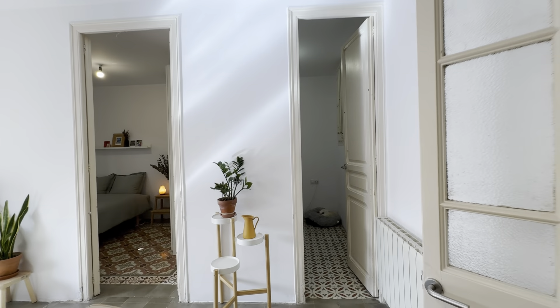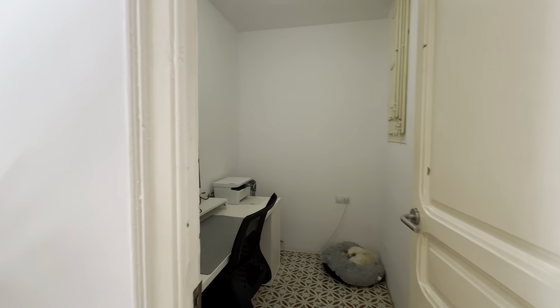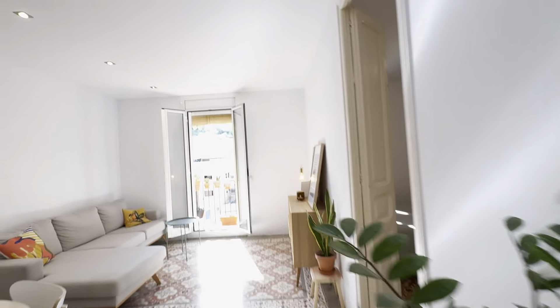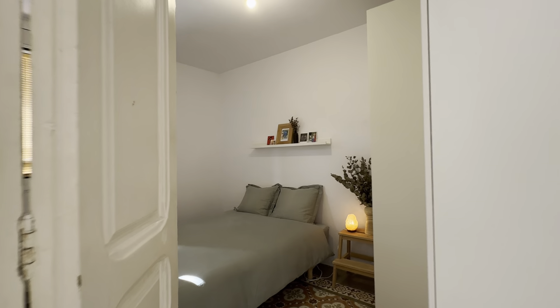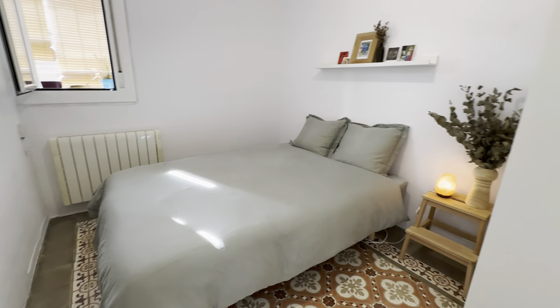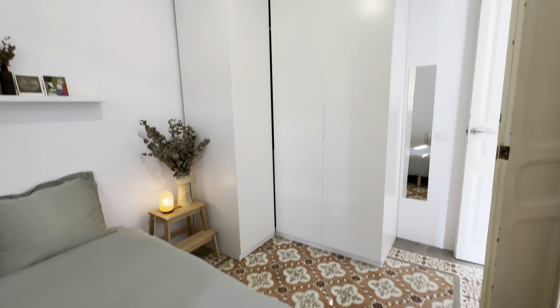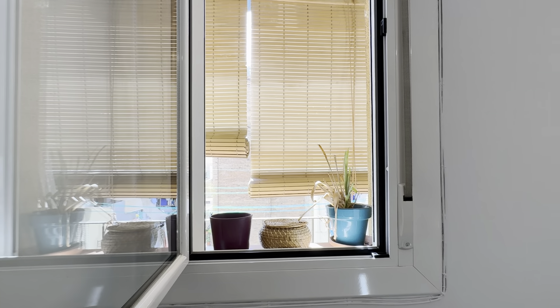Bedroom and office — there's an office over here with its desk and furniture, and the bedroom with a double bed. There's the heater and shelf, and also the wardrobe over here with a mirror. This leads to the balcony.